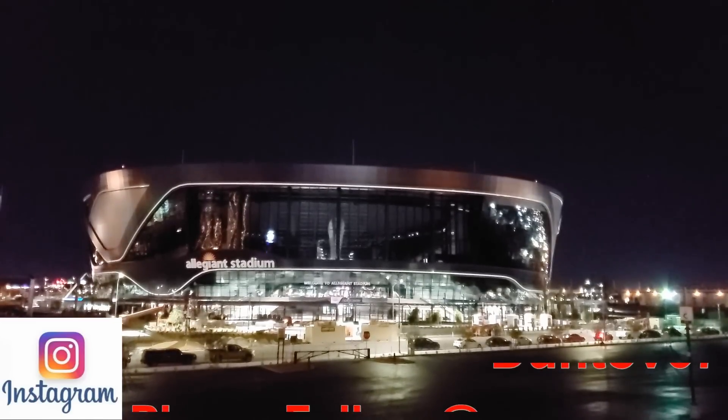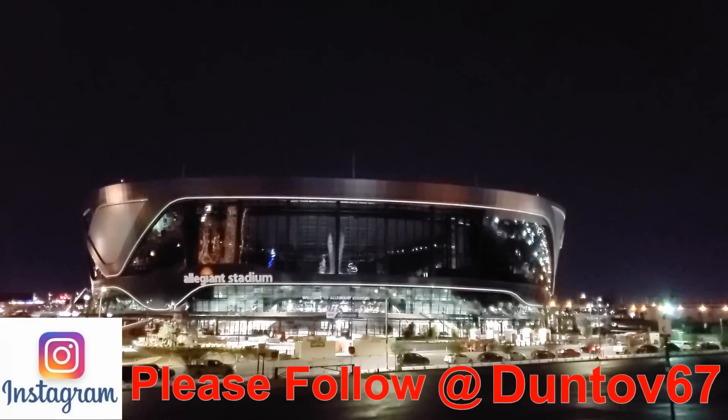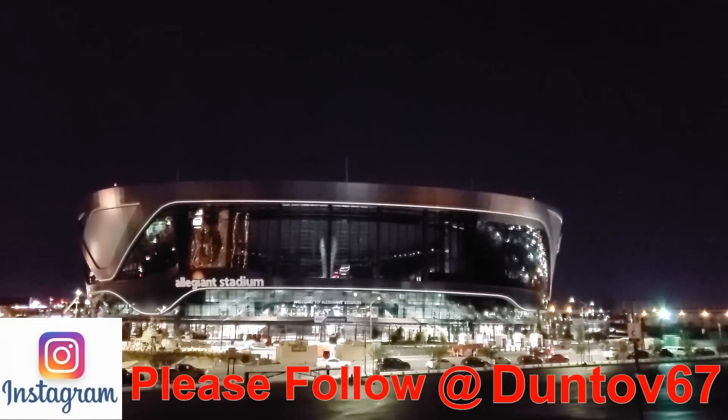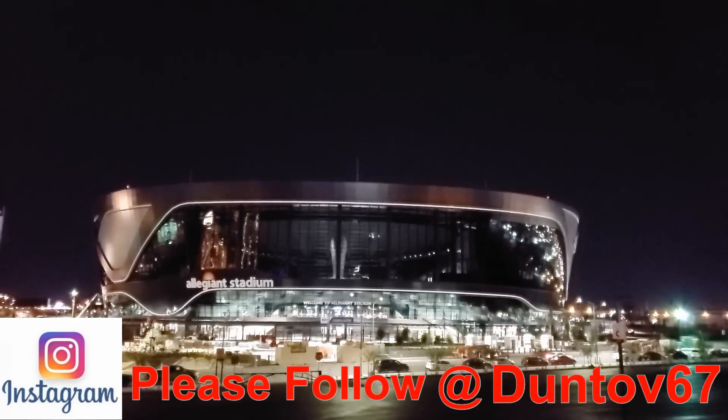Hello Raider Nation! This is Dunthoff. Today I'm at Raiders Allegiant Stadium. As you can see, it's in the evening. It is Thursday, July 16, 2020.